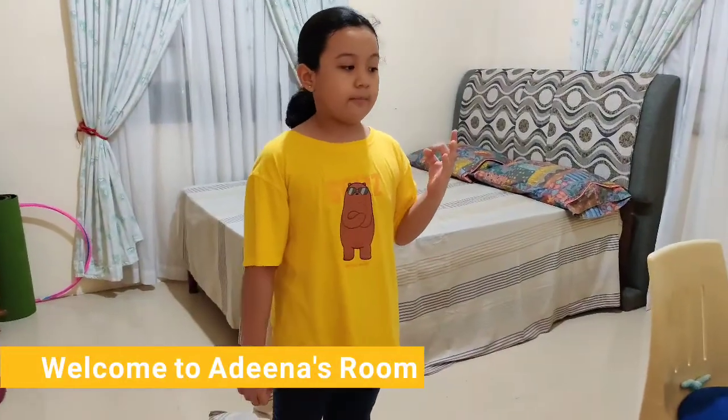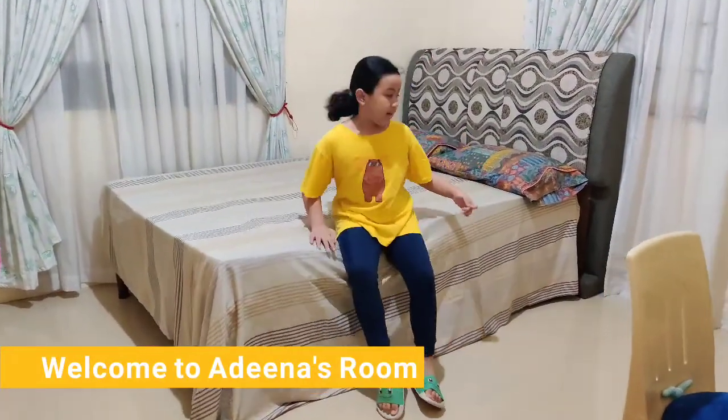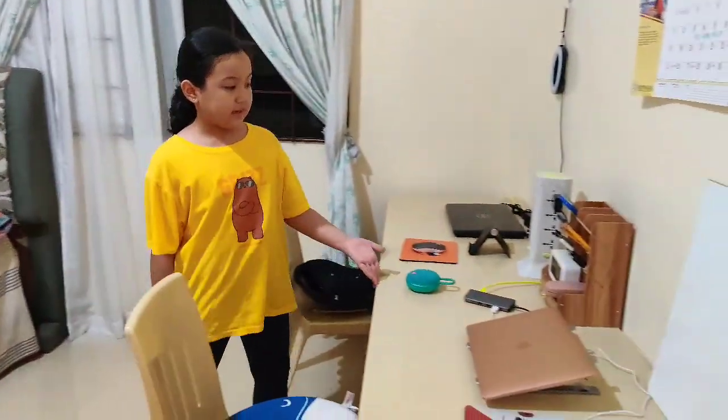There are three main parts of my room. The first is my bed. I have two pillows. This is where I sleep and rest. For the second part of my room is my study area.